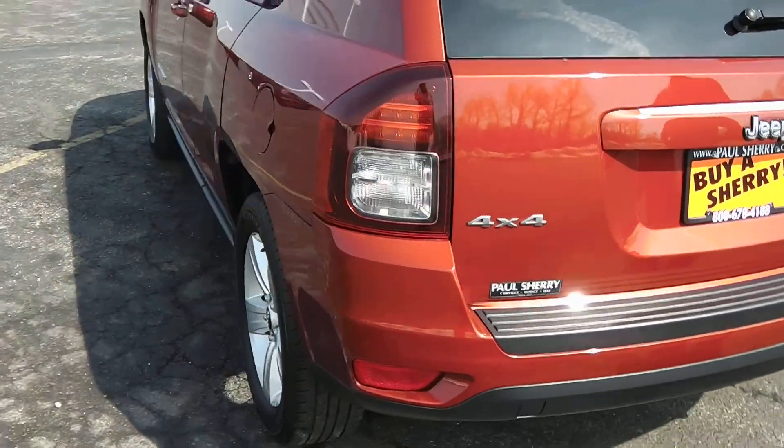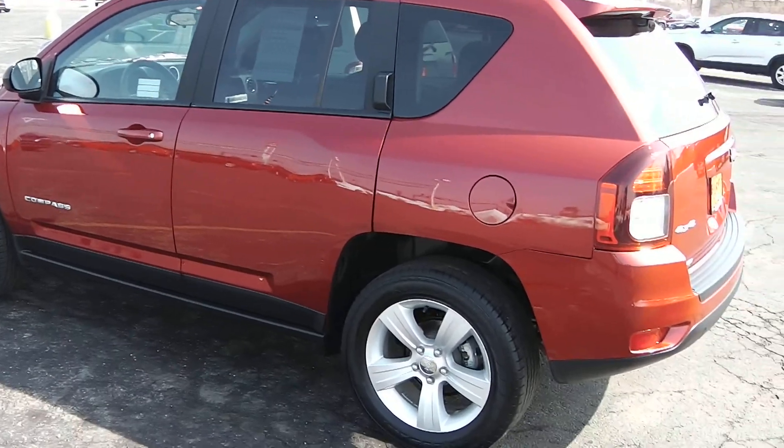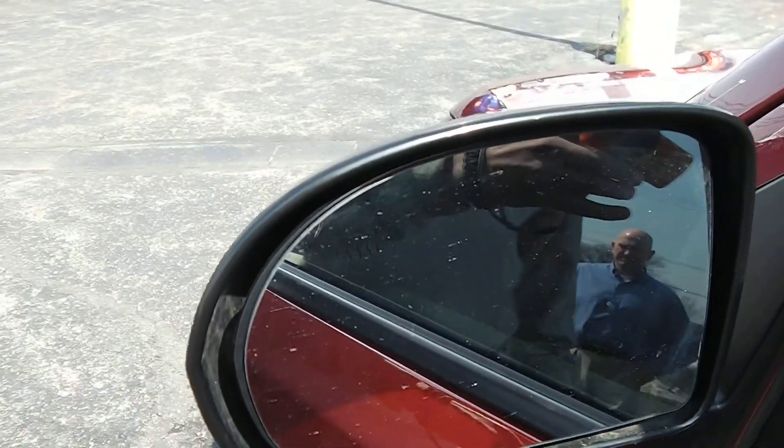Coming across the driver's side of the vehicle — again very nice, very clean. No dents or rust, no blemishes of any kind. Very nice, very clean vehicle. The fuel cap is on your driver's side, and it does have your heated mirrors as well.